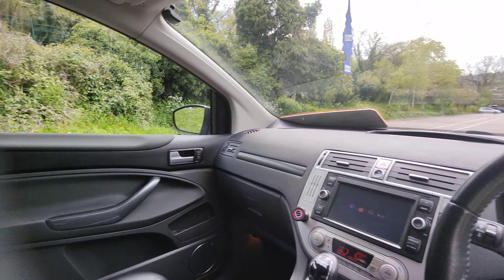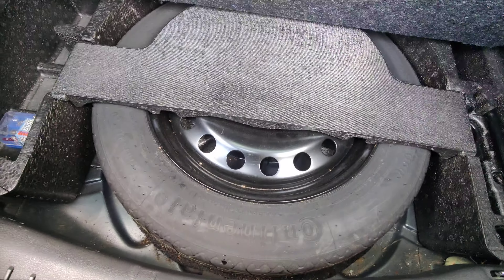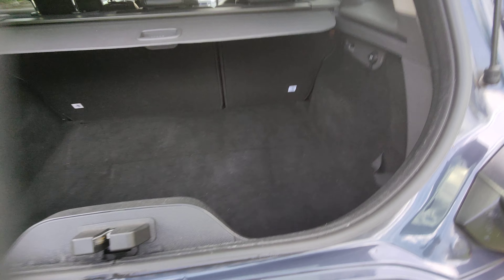Let me just show you — this is quite nice. Sort of two-stage arrangement there in the boot. You have the parcel shelf all in place as it should be. Under here: unused continental spare, bulb kit, jack, brace, soundproofing — all as it should be.